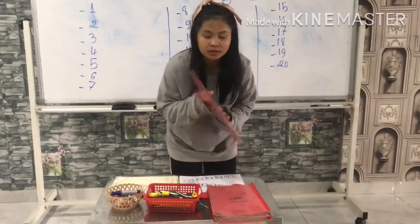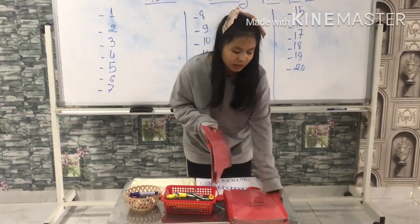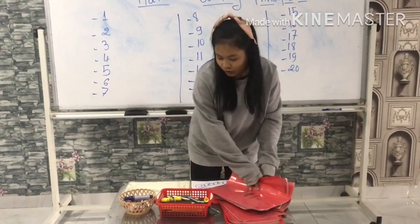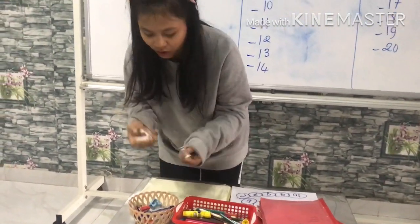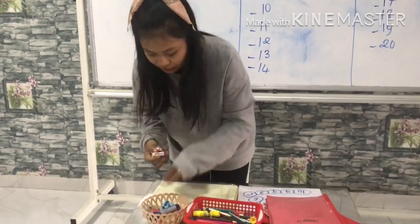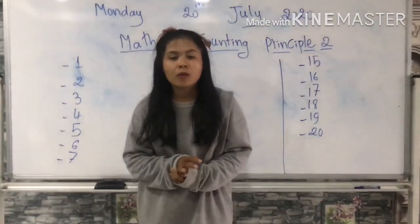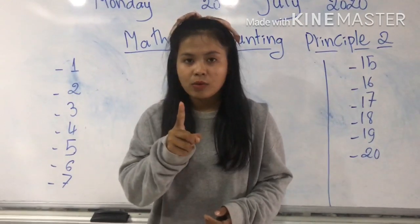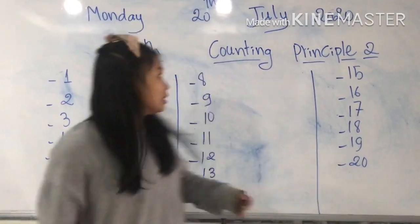1, 2, 3, 4, 5, 6, 7, 8, 9, 10. So 1, 2, 3, 4, 5, 6, 7, 8, 9, 10. Counting principle 1 means counting 1 by 1, only 1 at a time. So now let's move to the new lesson. Can you read with me?